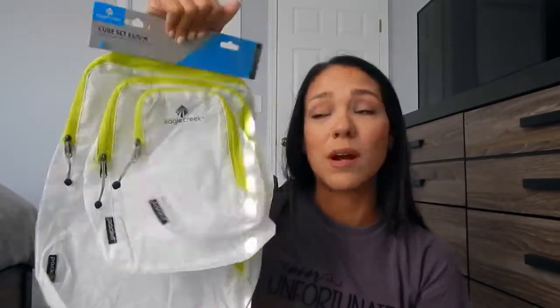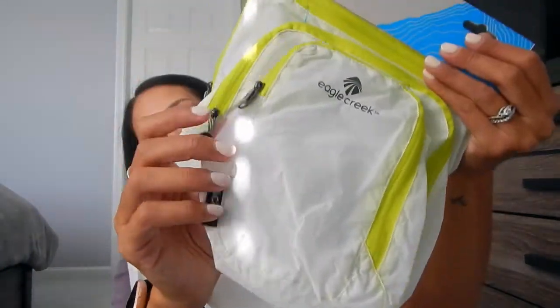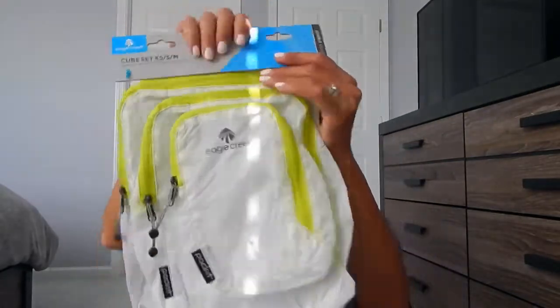I got this set of packing cubes from Eagle Creek. I've heard very good things and wanted to try them out for this upcoming trip. You get three sizes: large, medium, and a really cute small one. They're very flexible yet thin — PVC free, washable, and water repellent. What I like to do with the smaller packing cubes is keep them in my carry-on or my backpack on the airplane. Very excited to try these out.